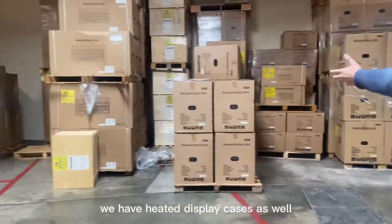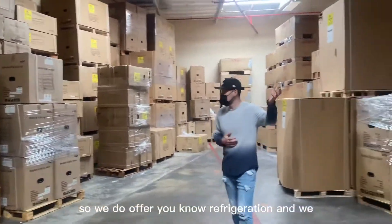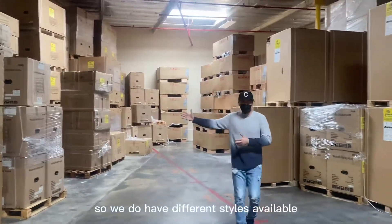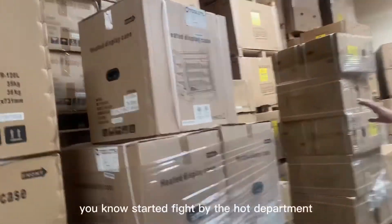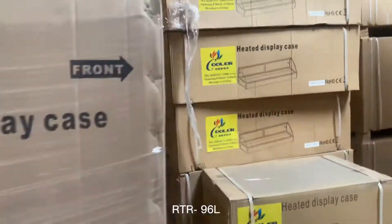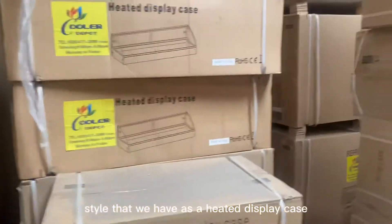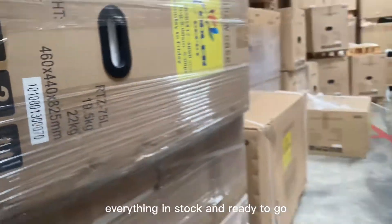If you follow me over here, we have heated display cases as well. We do offer refrigeration and we also offer warmers over here — different styles available. We have a heated display case certified by the health department. On the boxing you can see the model as well: RTR 96L. This is another style that we have as a heated display case, everything in stock and ready to go.